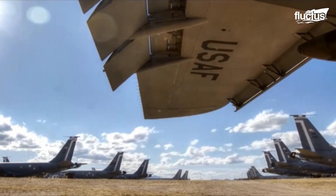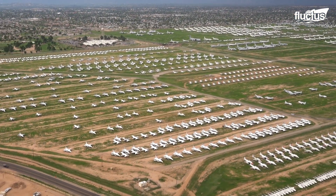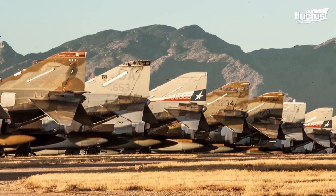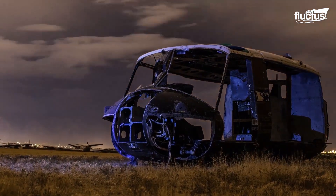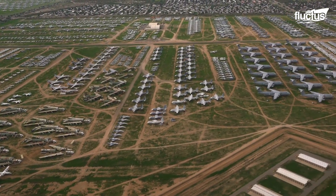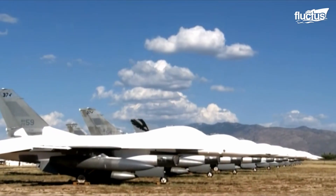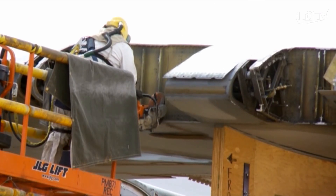Aircraft boneyards are large open-air storage facilities for retired aircraft. These facilities are usually located in dry, arid climates, as this helps to prevent corrosion and other forms of damage to planes and helicopters. Though it's not impossible for a decommissioned airplane to be called back into service, boneyard aircraft are generally used for replacement parts, recycling, and training events.